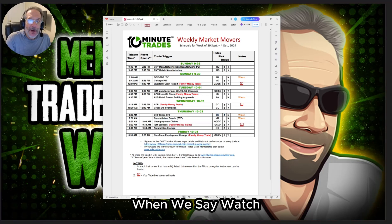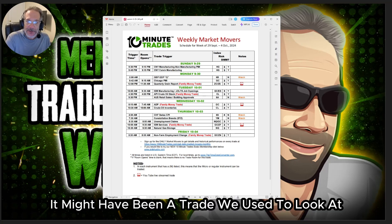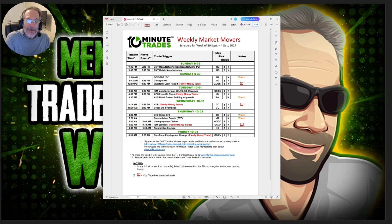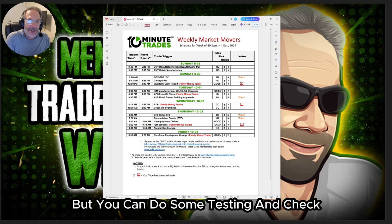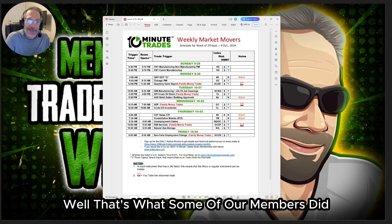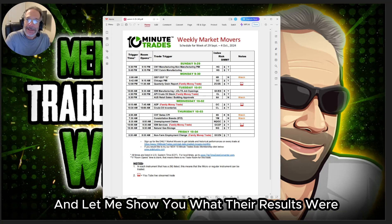When we say 'watch,' that means it has the potential to be a good trade. It might be something we've looked at before, or it might be something brand new we've never looked at — but you can do some testing and check how that event has been doing. That's what some of our members did. They had journals, they knew they had traded it before, and let me show you what their results were.